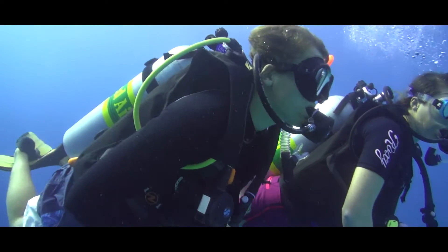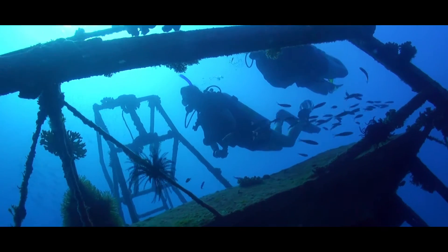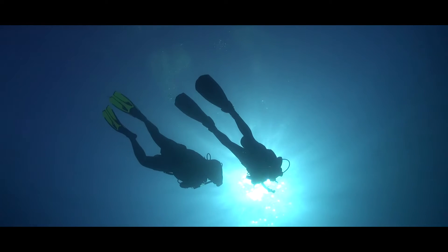The PADI Enriched Air Diver course allows me to stay longer in the place that I enjoy most, under water.